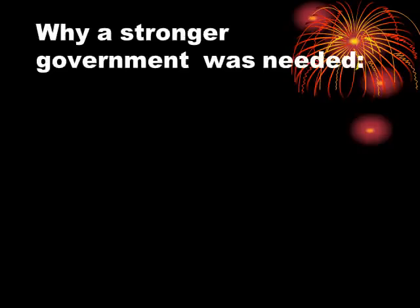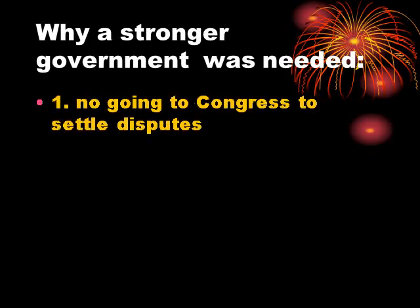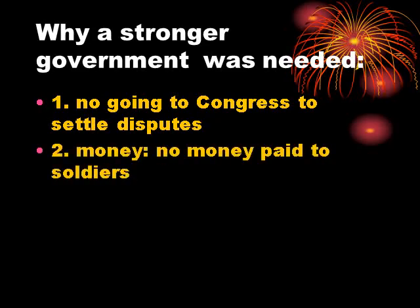So why was a stronger government needed? Congress was supposed to be able to settle disputes between the states, but they couldn't do that because they couldn't enforce their own laws, much less any arbitrated settlement. If Virginia and North Carolina had a disagreement over where the border lay, went to Congress, and Congress decided in favor of North Carolina, there was nothing to force Virginia to abide by that agreement. So you couldn't effectively go to Congress to settle disputes.